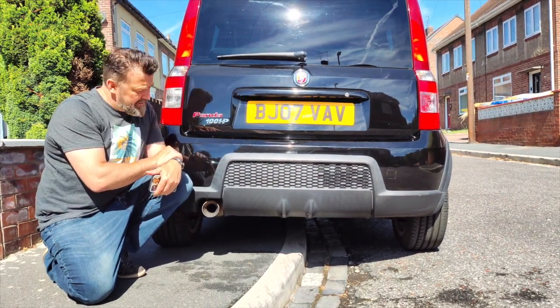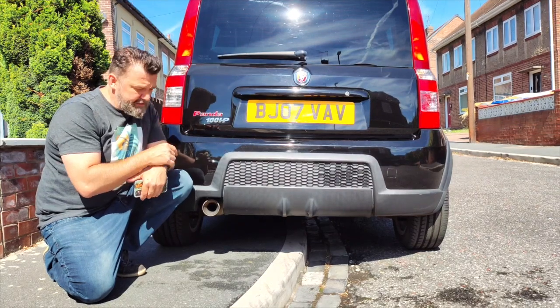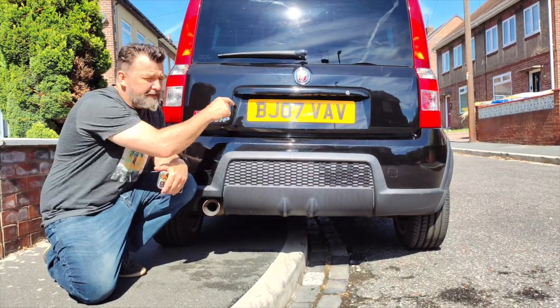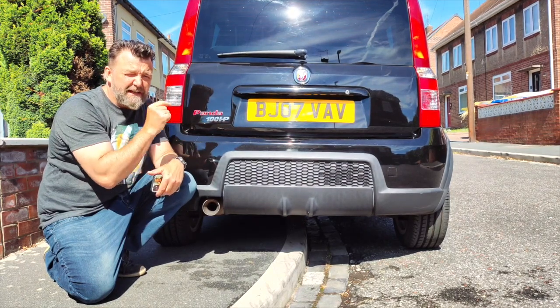From the 2000s, we have a 2007 Fiat Punto 100HP with a couple of naughty additions — it's got the Ruggers Italian exhaust and the Abarth badge. I know what you're going to say.